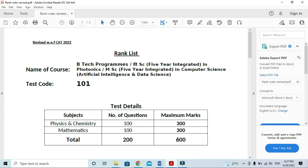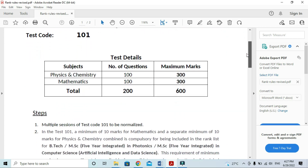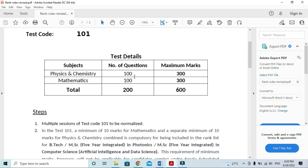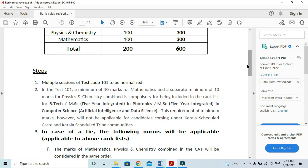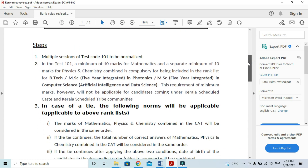The test code is 101. If you have questions about physics, chemistry, and math, you will be prepared for a total of 100. Multiple sessions of test code 101 are to be normalized. This is a normalization procedure. The test code 101 is prepared.